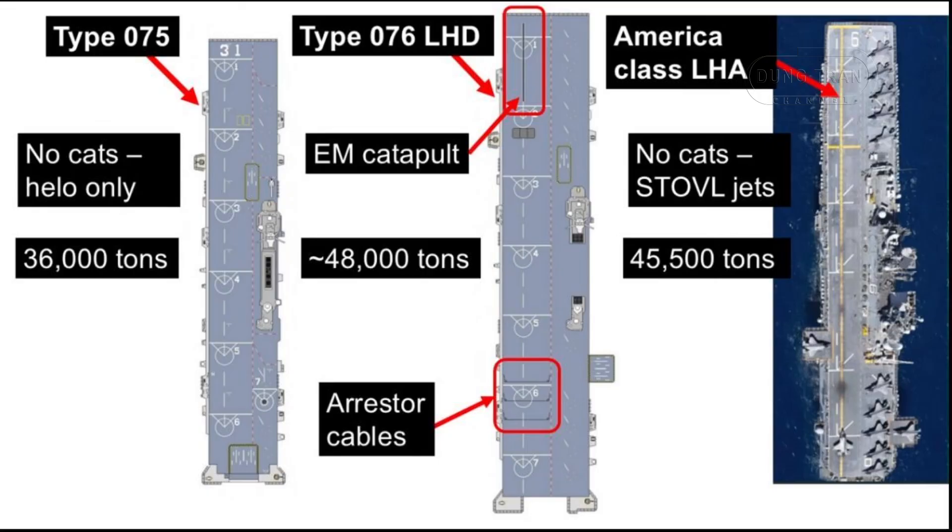At 260 meters in length and with a flight deck covering over 13,500 square meters, the Type 076 surpasses similar ships globally, including the U.S. America-class LHAs and Japan's Izumo-class helicopter carriers. The ship's versatility allows it to operate dozens of aircraft, from traditional helicopters to fixed-wing drones and potentially light manned aircraft, marking a departure from the typical role of amphibious assault ships.